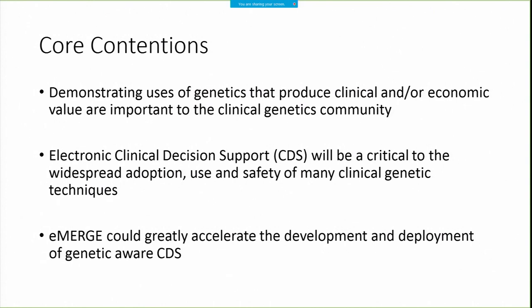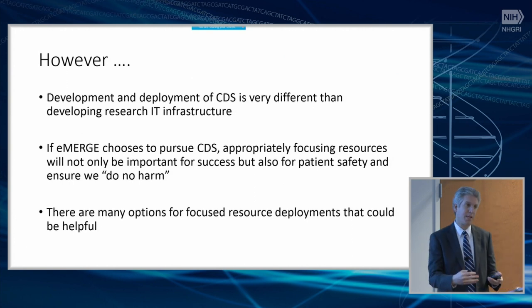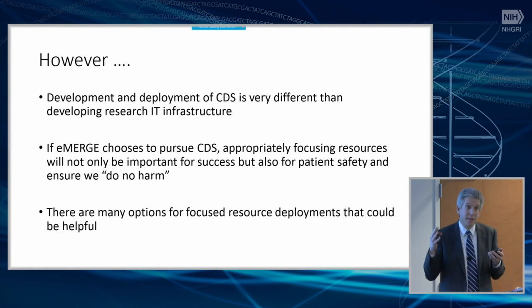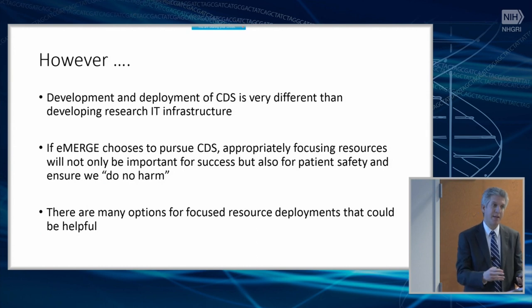We are really big believers and hope that eMERGE 4 contains a focus on clinical decision support. However, we also think it's important to go into this with our eyes open and recognize that building clinical decision support is very different than building research IT. We really need to focus our resources — clinical decision support is a huge area, and we need to decide where within that area resources can be focused, both to ensure we can succeed in the projects we take on and from a pure patient safety perspective. There are lots of different options we could focus on, and the goal is just to choose which ones to prioritize.